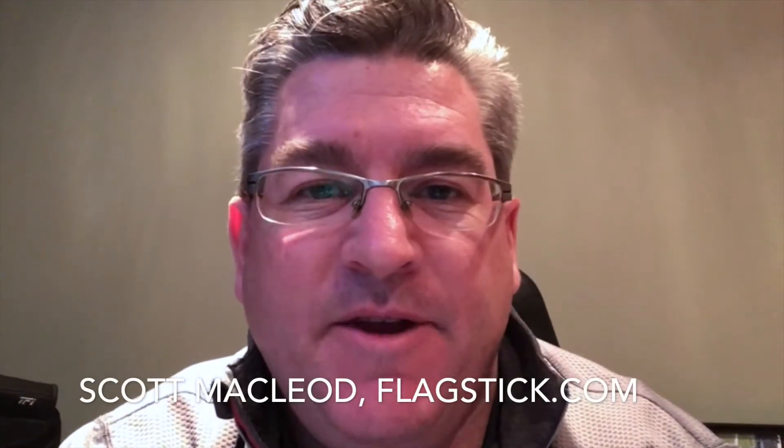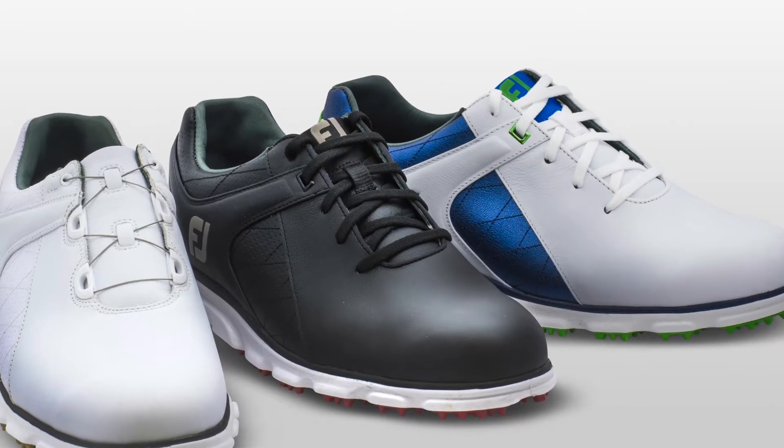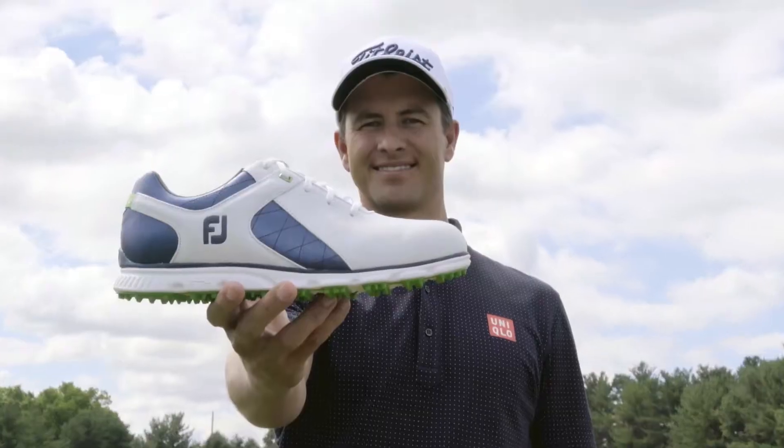Hey everyone, I've been releasing a lot of videos on golf shoes this week, and that's because there's a lot of great ones coming out for 2017. One of the most popular, and most popular on the PGA Tour, is the FootJoy Pro SL. We recently caught up with Mike Foley from FootJoy Golf to talk about the Pro SL and find out why players like Adam Scott, Louis Oosthuizen, Lee Westwood, and more than 50 other players have adopted the shoe as their preferred choice on the PGA Tour, European Tour, and around the world.